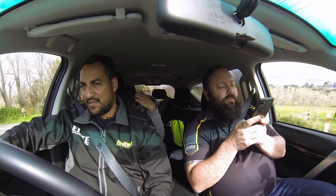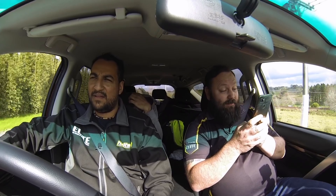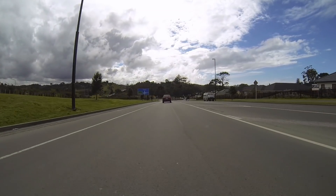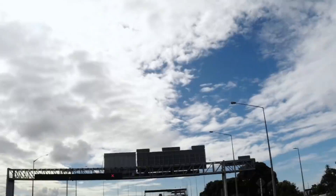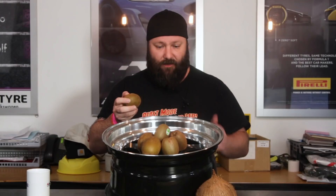Did you know New Zealand is geographically comprised of two main land masses — the North Island and the South Island — and about 600 other smaller islands? I've been doing some research and discovered that our New Zealand friends are often called Kiwis because they're hatched from these little furry kiwi eggs found in a nest like this.